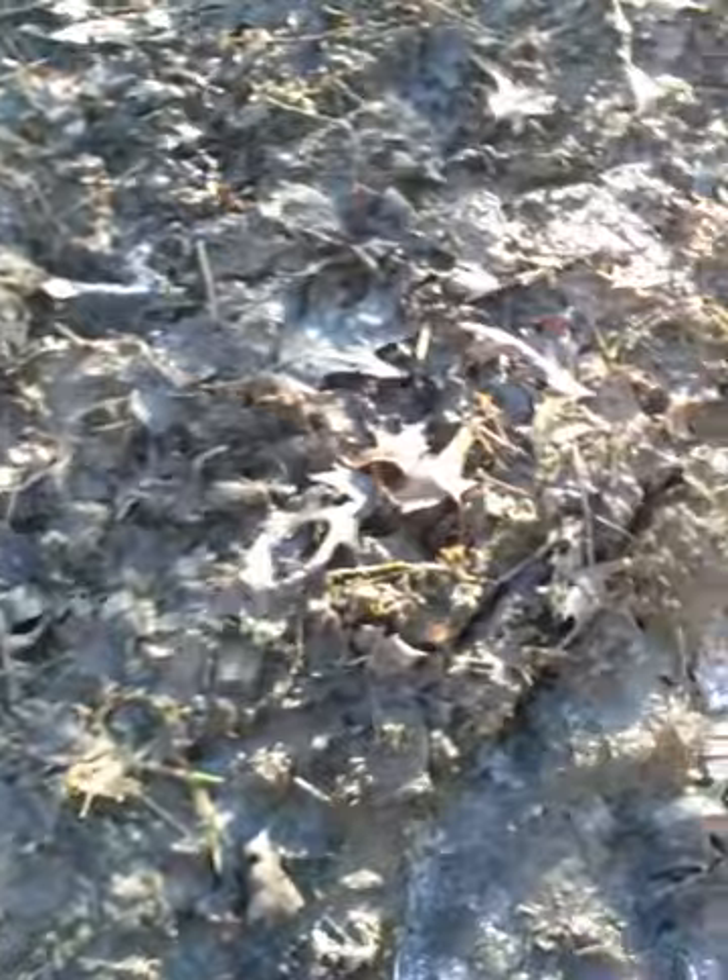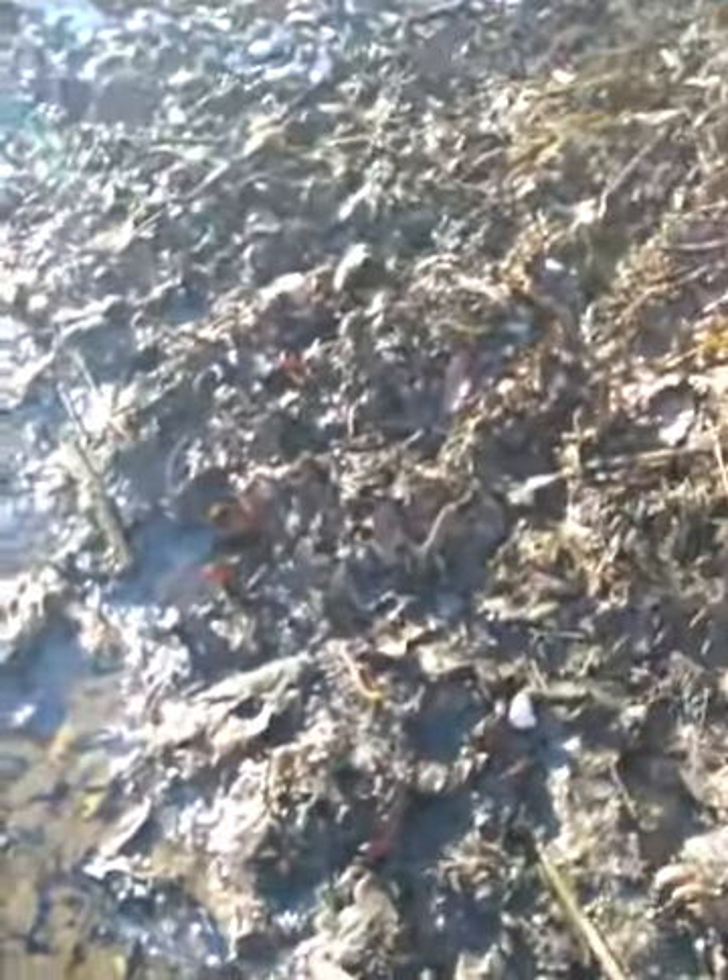Kind of neat — look at all the tracks! I almost went in, guys. Look at all those tracks — this is just awesome to be able to walk through, especially in the middle of winter.